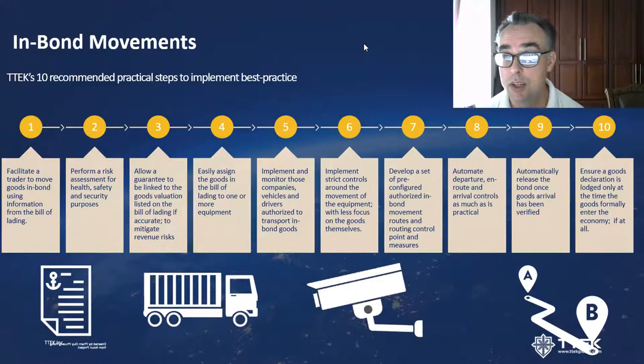Customs and traders should work together to develop a pre-configured set of authorised in-bond movement routes with control points and measures. Those en-route controls can be largely automated. Automate the goods departure, en-route controls, and arrival controls as much as practically possible. The bonded amount should automatically be released once arrival of the goods has been completed satisfactorily. The key thing is to ensure a goods declaration is lodged only at the time goods may formally enter the economy, if indeed that happens at all.